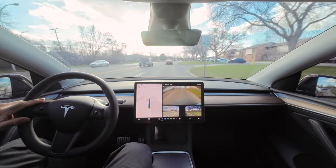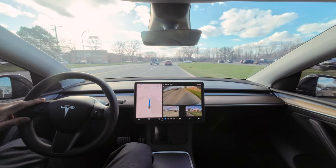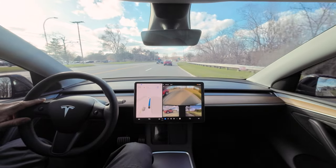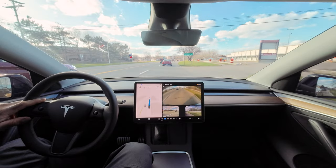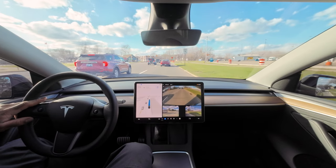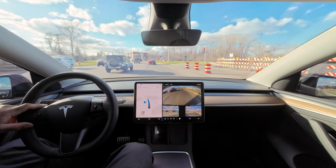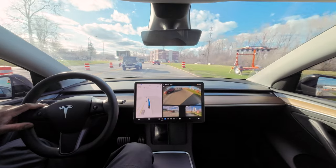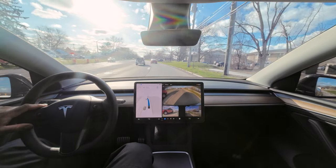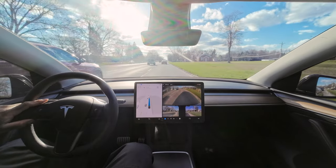I should have put the auto speed limit thing on on the way back just to see if there was a difference, just to see if it's learning how to drive. At least we're up to 40. Got a green light and it's still going kind of slow. This would be great for rush hour traffic — you could just engage this so you don't have to go foot on, foot off constantly.